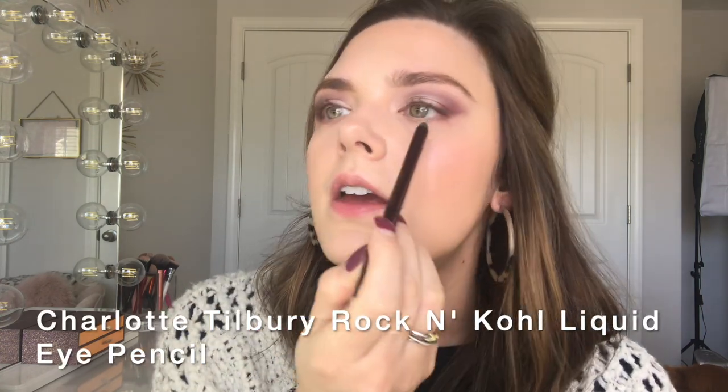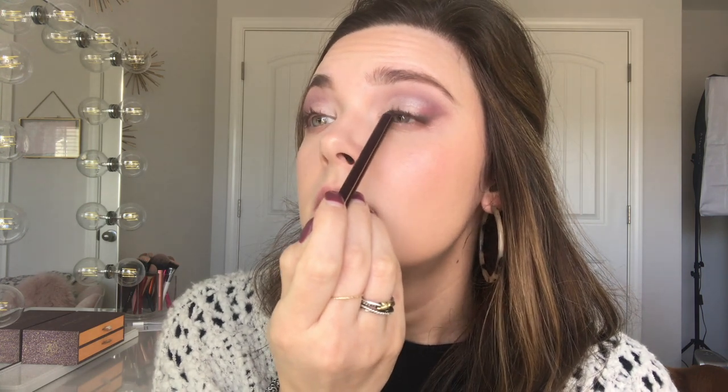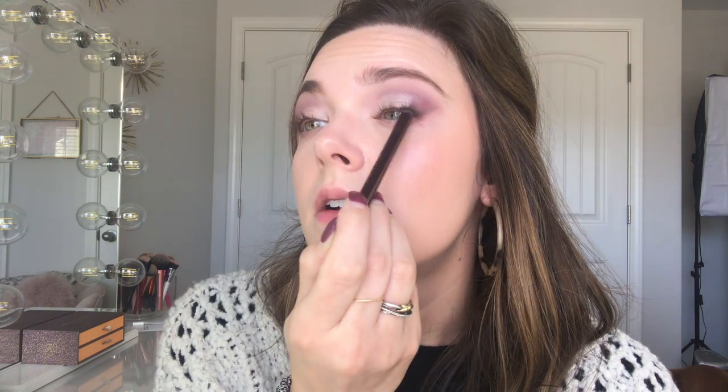I'm quickly going to take the Charlotte Tilbury Rock and Kohl eye pencil in Barbarella Brown and line my waterline, just to make my lash bed look thicker. This is the best pencil I've found to do this because it stays put and doesn't irritate my eyes. I love how that looks, and then I'm just going to curl my lashes.